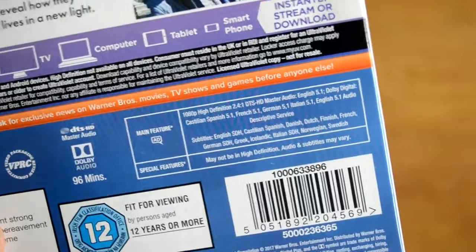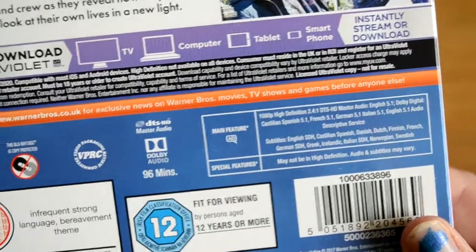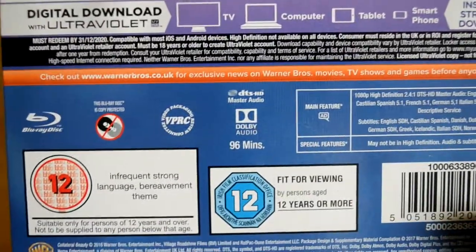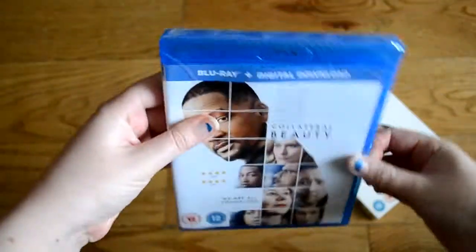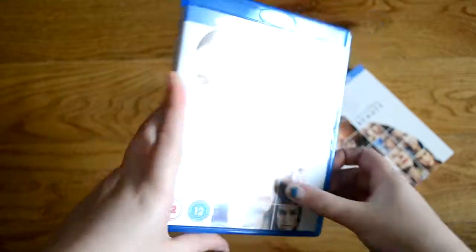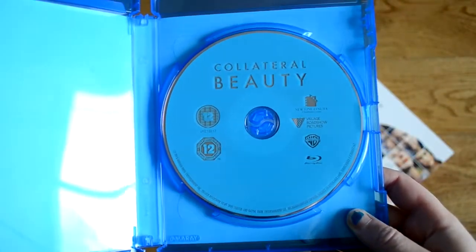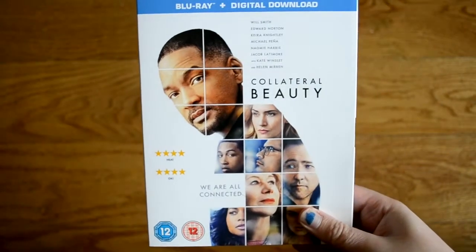Subtitles include Castilian Spanish, Danish, Dutch, Finnish, French, German, Greek, Icelandic, Italian, Norwegian and Swedish. It's 96 minutes in length, so this is the shortest one so far. Let's see what we've got inside. There's the digital copy, and we've just got a blue disc, which is fine. This is the one I'm hoping I'll love but I feel it might be more touch and go. I really hope I enjoy it because it has got a great cast — I'm really looking forward to it.